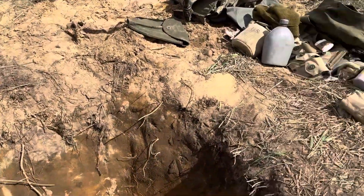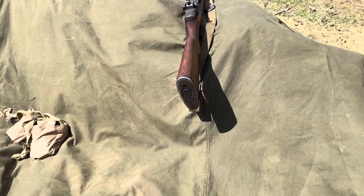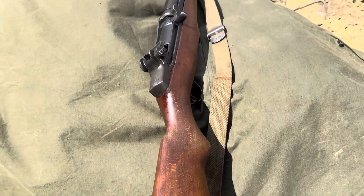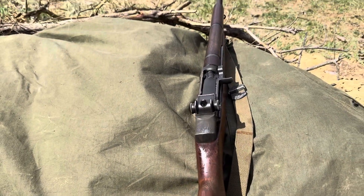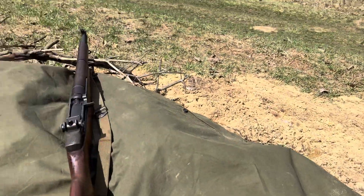This is our hole, my position I got going on right here. Got a shelter half laid down on this little thing so the dirty sand stays off. Got my rifle loaded and ready to go — definitely gonna have to clean it because I got a bunch of sand from the dirt we got going on here.